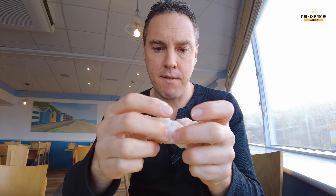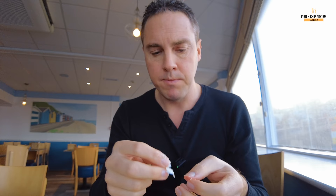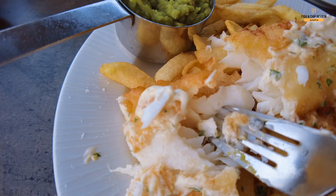Let's have a look at the fish. This cod looks amazing — lovely and white, lovely and clear. Flake test — wow, that is falling apart in my hands, melting in my hands almost. Nice and moist as well, not too dry. Fish looks so good. Pretty much melts in your mouth. It is that good.